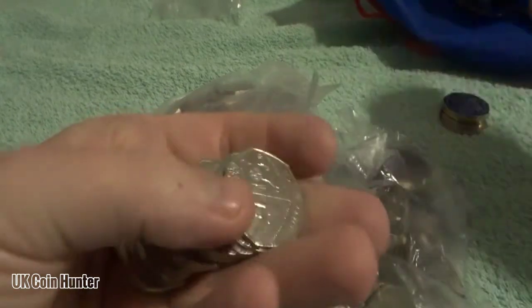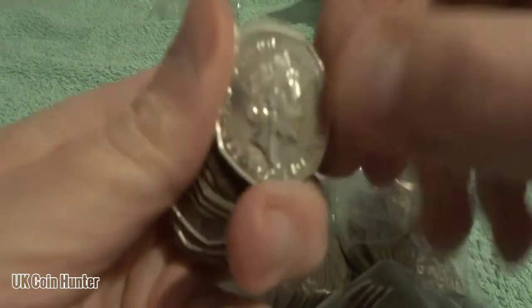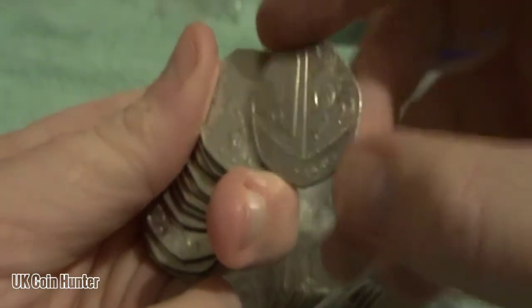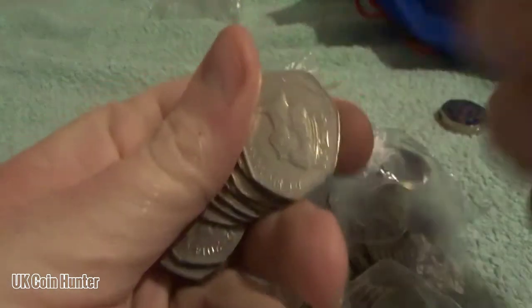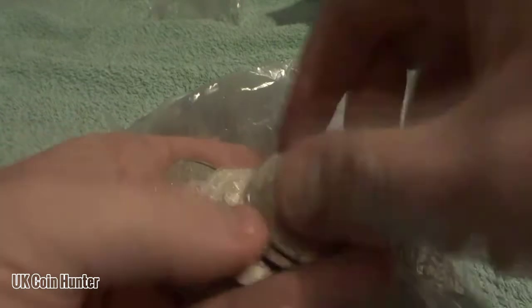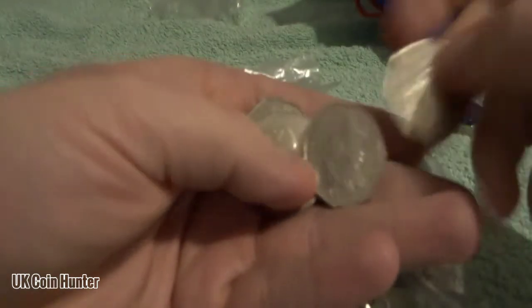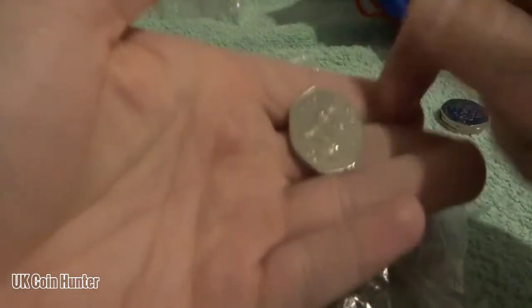So bag number 3. We've got shields and Britannias. There's a 2017 — could it be our second Newton? Nope, it's a shield. I'm thinking I might keep hold of some 2017s until we find out how many have been circulated — never know, could be a low mintage. It would be nice to have a few coins that are low mintaged.